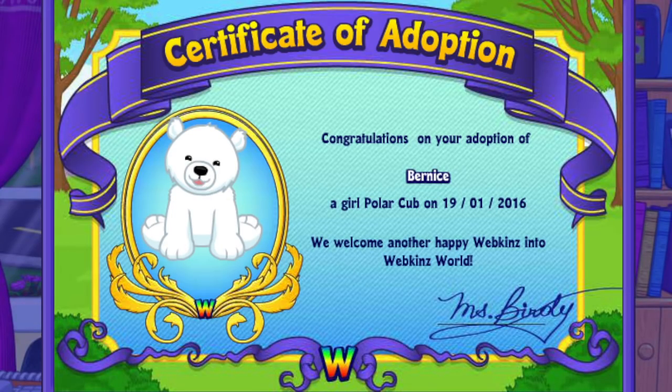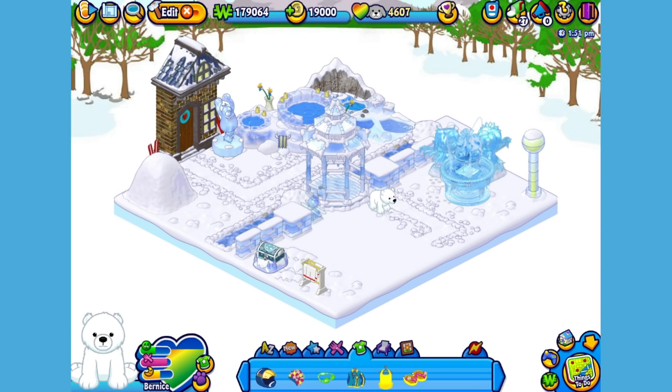I've just adopted the polar cub onto my account, made her a girl — but make yours whatever you want — and I've named her Bernice. Now let's go visit her room. Here is Bernice, my polar cub, in her room, which I've made into an icy outdoor swimming area.